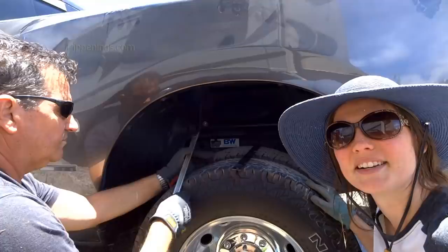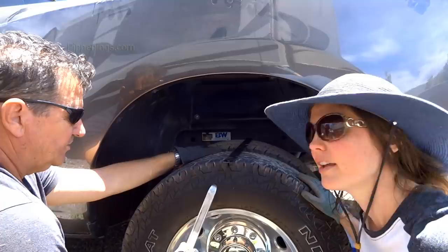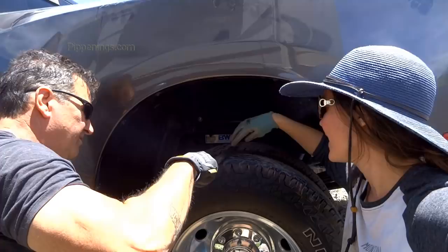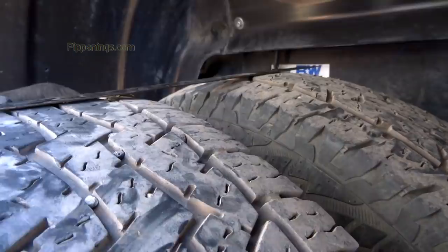We've ruled out front-end alignment and checked the bearings on both front and back. Upon visual inspection of the tires, we noticed that the inside dually tires are rounded on the top, while the outer ones are actually flat. It's such a difference you can see it with the naked eye. Using a flat edge, you can see the height difference — and this is equal on both tire sets: inside tires round, outside tires flat.